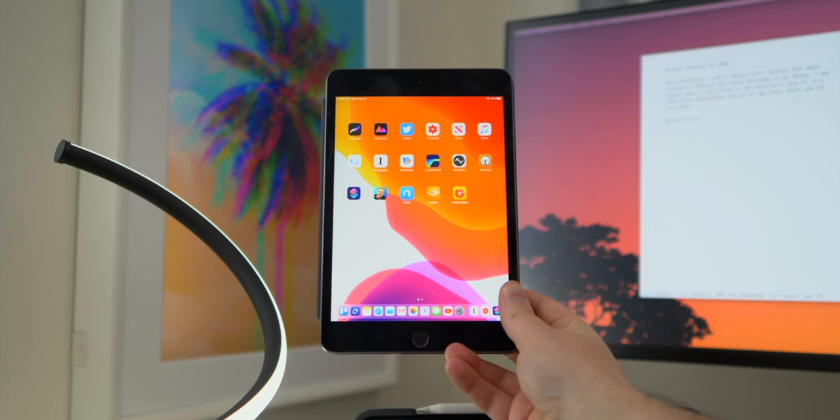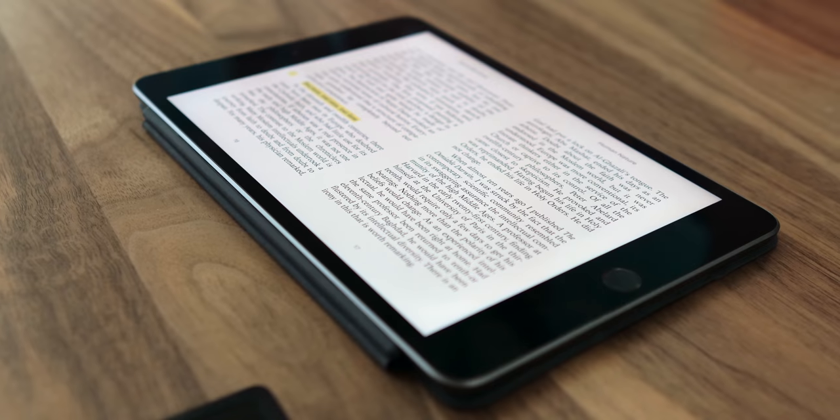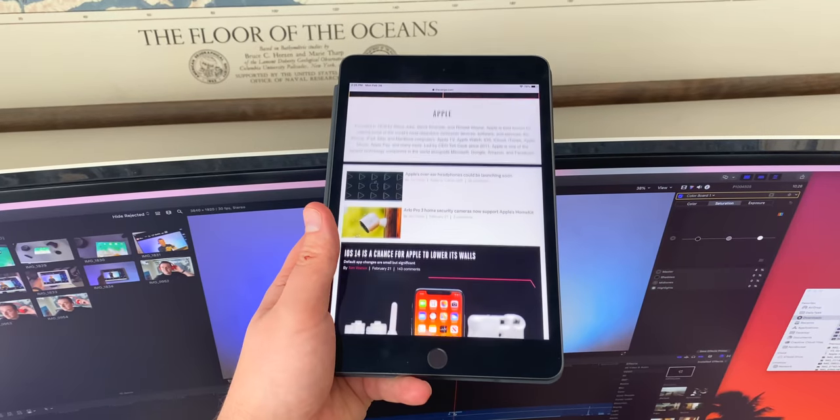My secondary iPad, which I use mostly for fun, is a fifth-generation iPad mini, which I mostly read on, game on, and surf the web on.